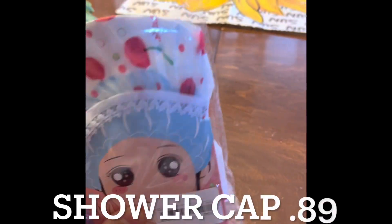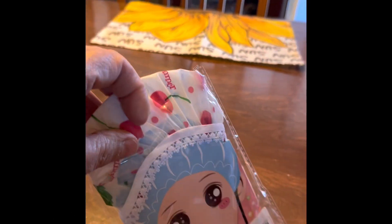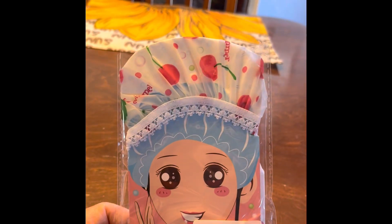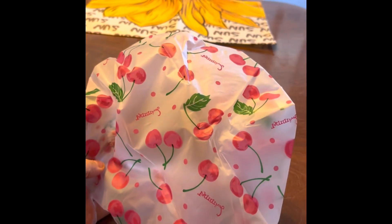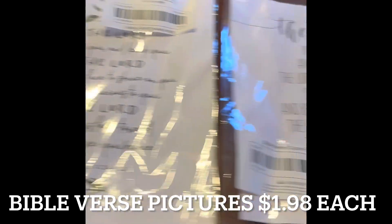I got myself a new shower cap. You can probably tell I have curly hair — sometimes I want to straighten it but I don't like to blow dry it, so I'll wash it the day before and straighten it the next day. When I take a shower I need to cover my hair, so I got this really cute cherry one. It's just as good as the one I got from Walmart. I think I paid 88 cents for it — I'll put the price at the bottom of the screen.